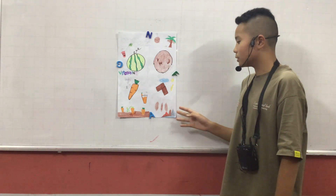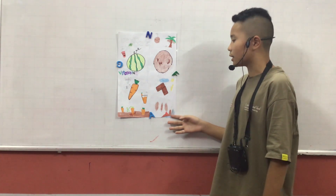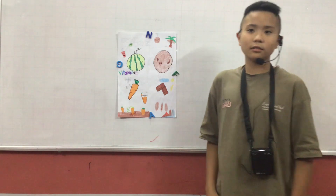Antioxidants are good for hydration after we do exercise. Thank you for listening. Bye.